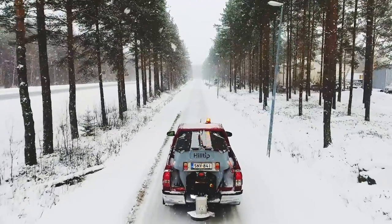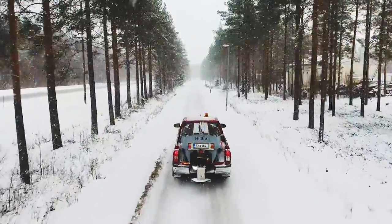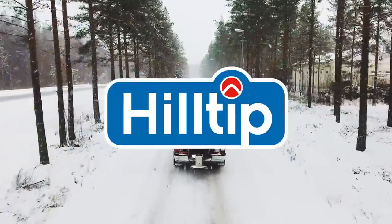In Finland, we have snow for six months out of the year. We truly know the winter maintenance industry. Hilltip.